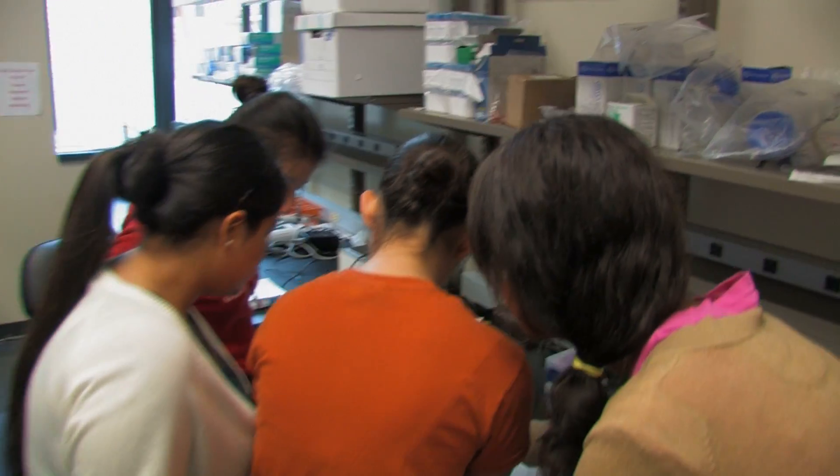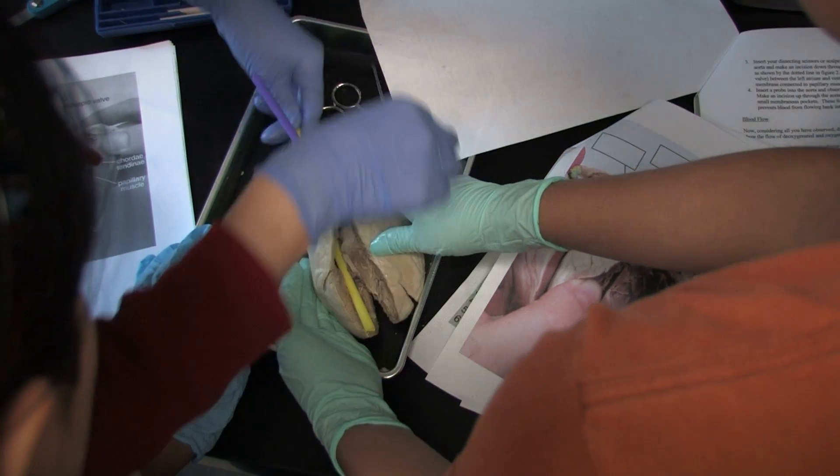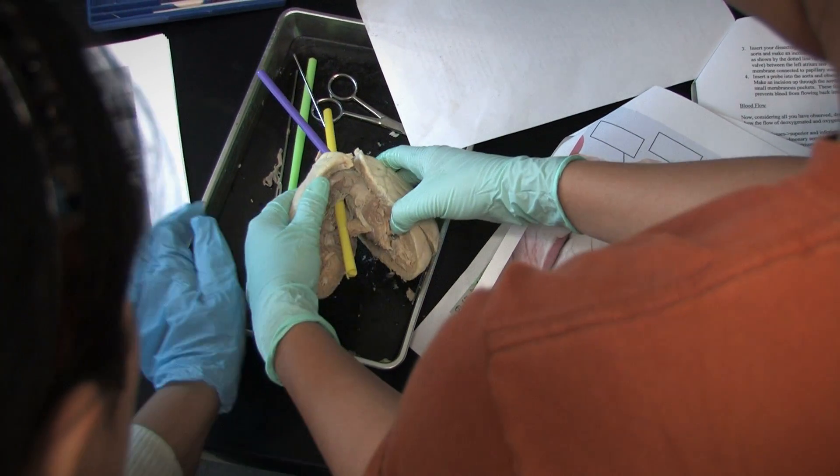Let's say you have a patient with a heart valve that needs to be replaced. You might think, okay, let's just throw in a metal valve. But what kind of metal? Some metals cause responses in the body that lead to clotting, and then instead of a valve, you have a blockage.